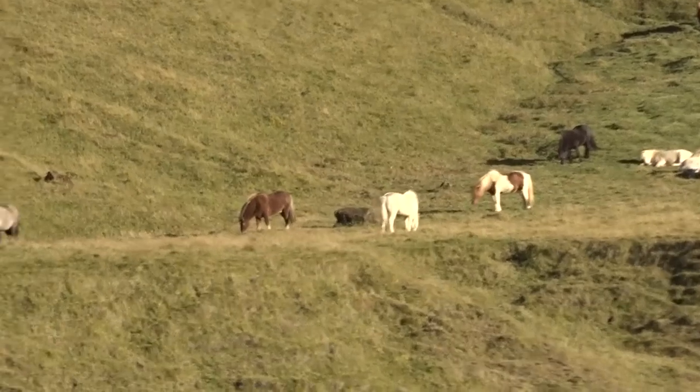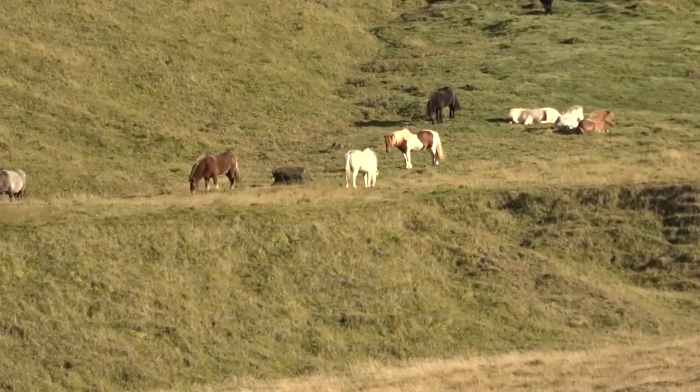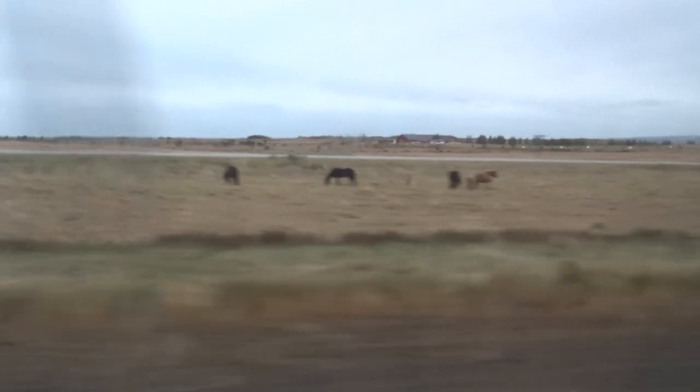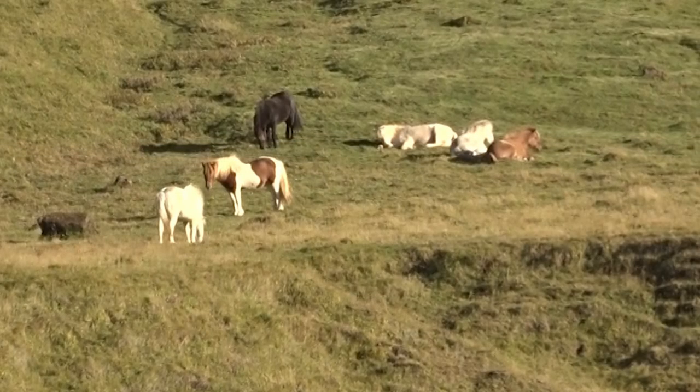They even sleep laying down, which is unusual for horses because most breeds sleep standing up. But the Icelandic Horse will lay flat on its side, legs sticking out. When people see this, they often think the horse is dead — but no, that's just how they sleep.